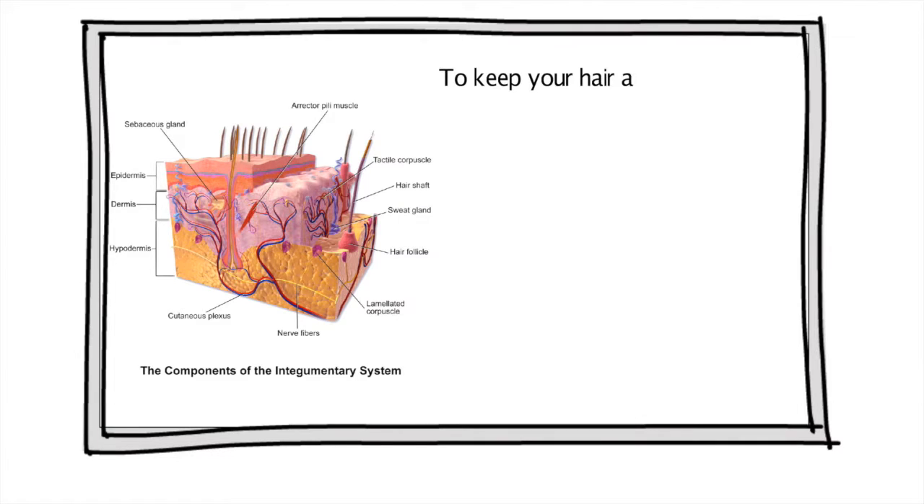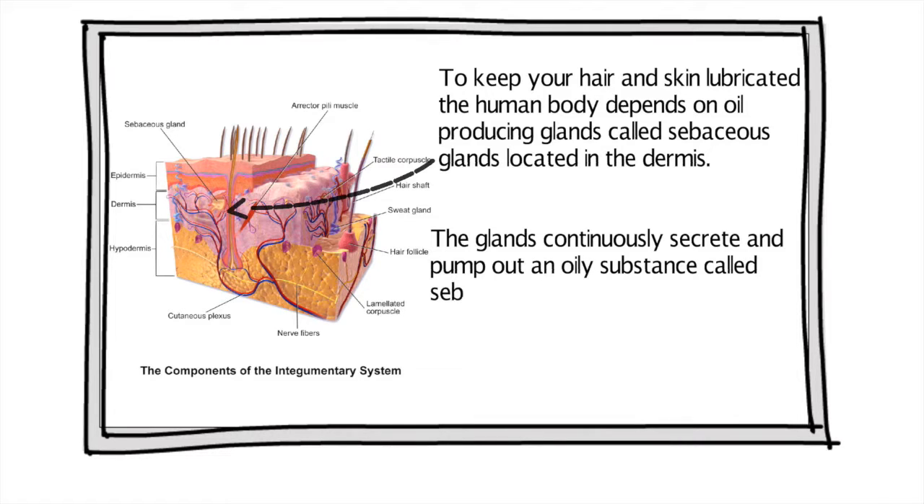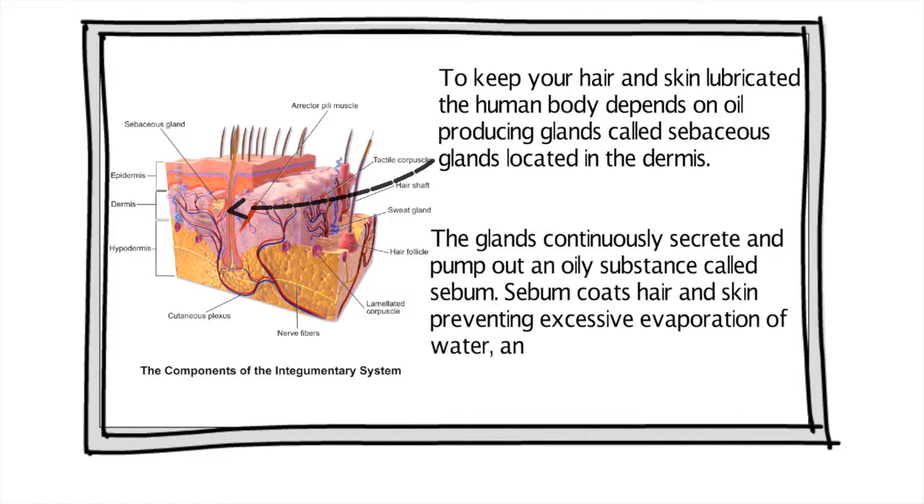To keep your hair and skin lubricated, the human body depends on oil-producing glands called sebaceous glands, located in the dermis. The glands continually secrete and pump out an oily substance called sebum. Sebum coats hair and skin, preventing excessive evaporation of water, and keeps the skin soft and pliable.